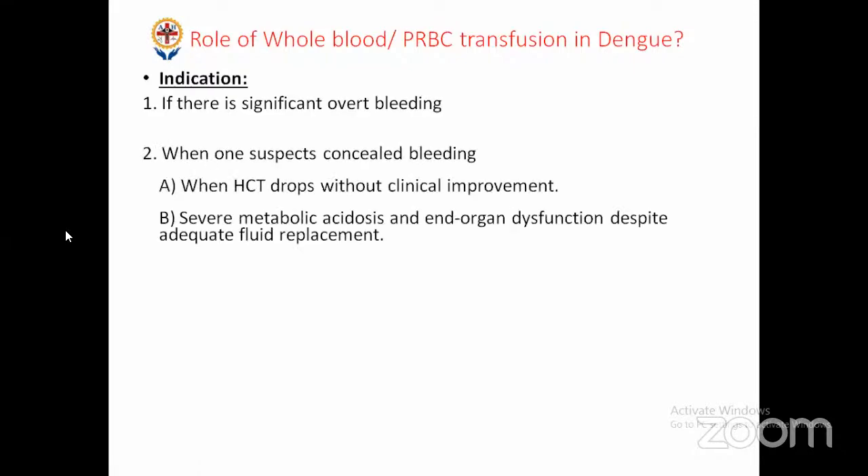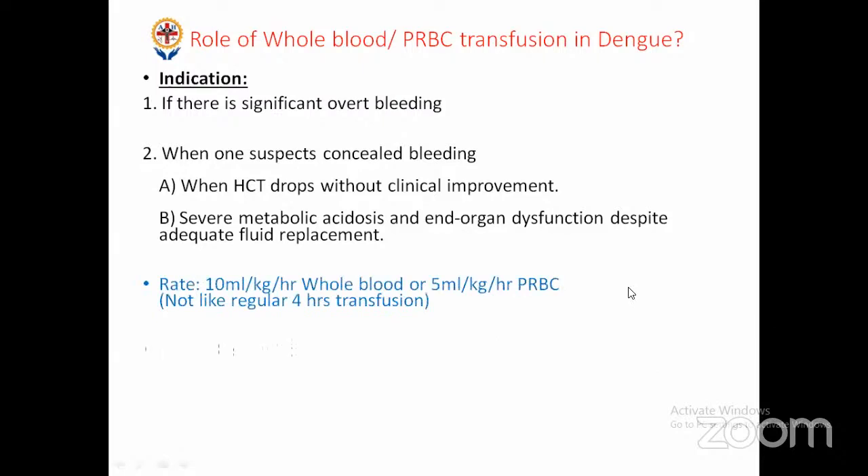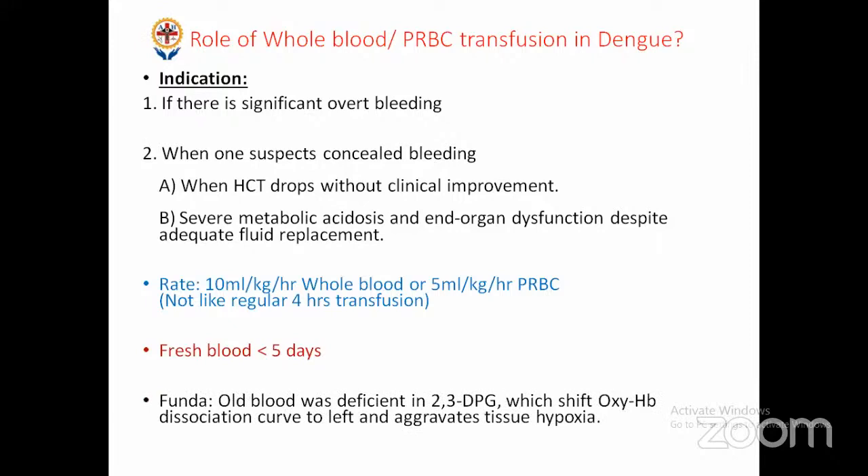Indications for blood transfusion: significant overt bleeding, suspected occult bleed with drop in hematocrit without clinical improvement, severe metabolic acidosis with rising lactate despite fluid replacement. Transfuse rapidly in shock — not over four hours. Fresh blood reason: deficiency of 2,3-DPG in older whole blood shifts the oxyhemoglobin dissociation curve to left — oxygen will not be released to tissues, causing tissue hypoxia. So make a habit of getting fresh blood, at least less than five days old, for any blood transfusion in dengue shock.